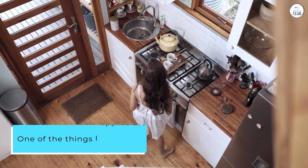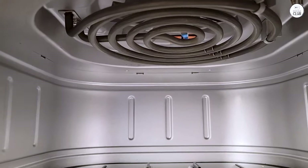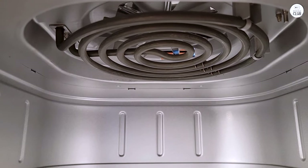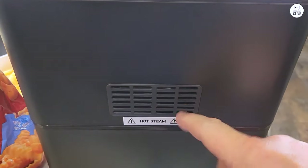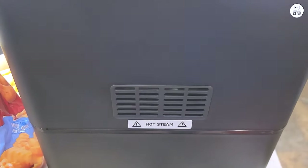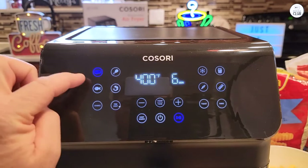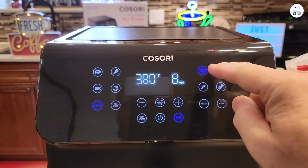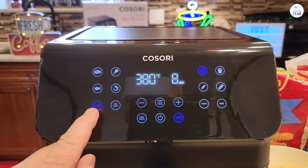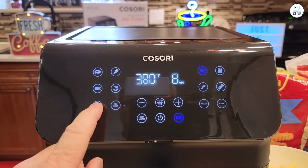One of the things I appreciate is the 12 different cooking functions. It's got presets for things like chicken, seafood, and even frozen food, which saves me time when I don't want to think about what settings to use. But the best part for me has been the option to customize those settings. I often adjust the temperature or time to suit how I like things cooked, and once I've found the perfect setting, I can save it.